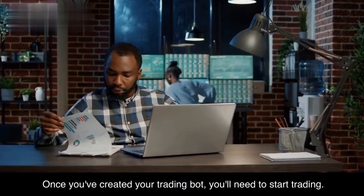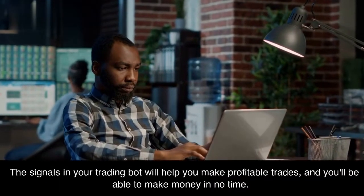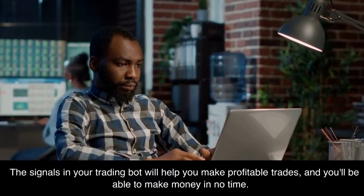Once you've created your trading bot, you'll need to start trading. The signals in your trading bot will help you make profitable trades, and you'll be able to make money in no time.